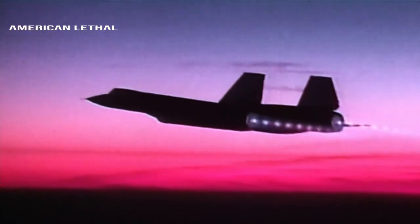The SR-71 Blackbird outran nearly 4,000 missiles fired at it during its service life. Its standard evasive action was to simply accelerate and outfly the missiles.